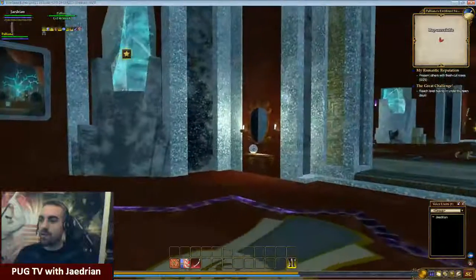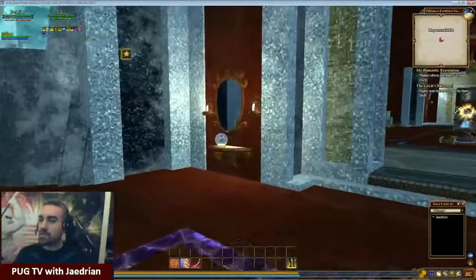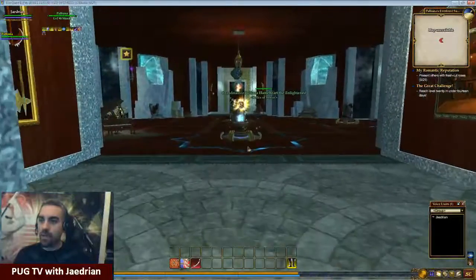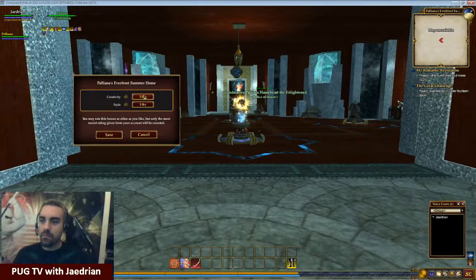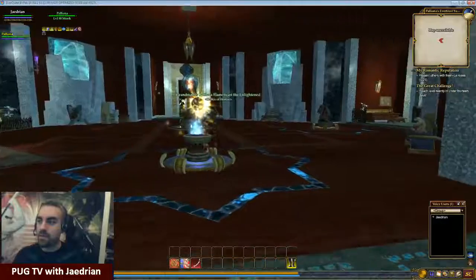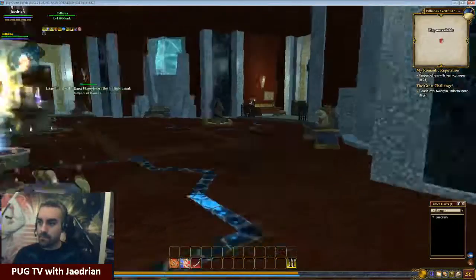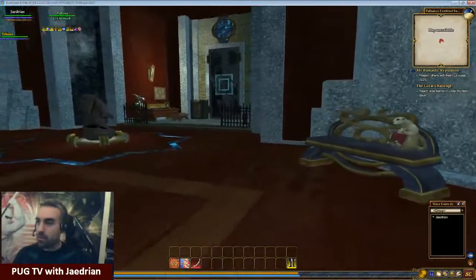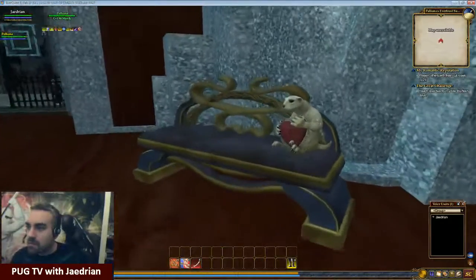And a bear head. You've got to have a bear head. I just keep looking and keep finding stuff. So very, very creative. 700 items, I believe she said. All right. Very creative, and I like her style. I'm definitely going to go ahead and vote positive on this.